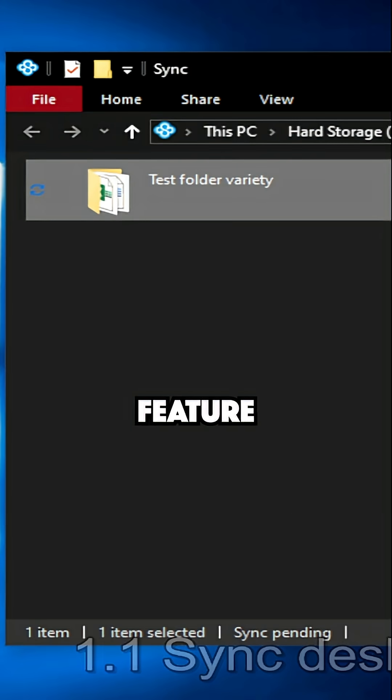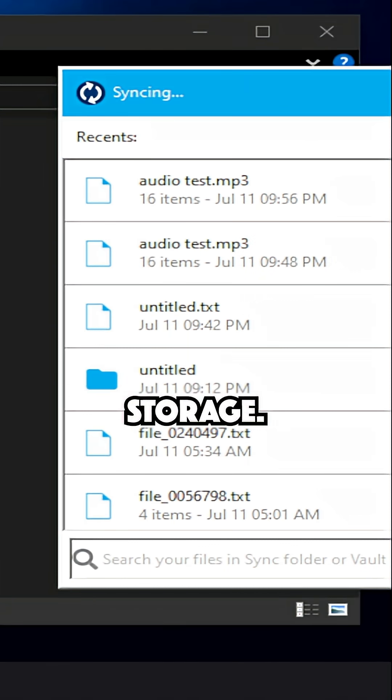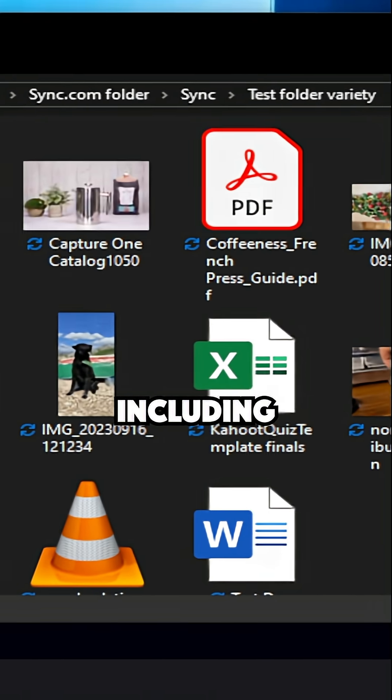The new Cloud Files feature lets you see all your files in your Explorer without taking up local storage — think Dropbox Smart Sync, but available on all plans, including the free one.